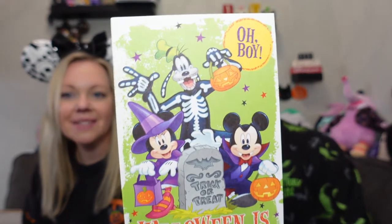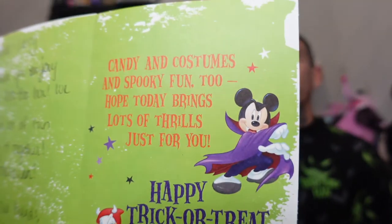The card says 'Halloween is finally here' — how cute! 'Andrea and Larry, we hope you enjoy your OctoBoo box. We had a lot of fun putting it together. Happy Halloween! Your friends from Our Paradise Falls — Jeff, Brittany, and Connor.' They are a great channel, you should go check them out. 'Indian costumes and spooky fun too, hope today brings lots of thrills just for you. Happy trick-or-treat day!' And there's Donald as the devil — love Halloween cards!